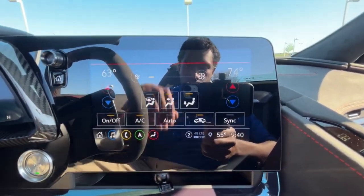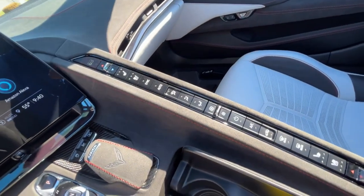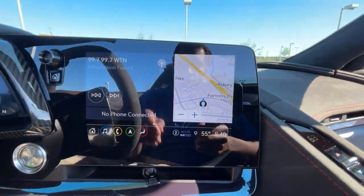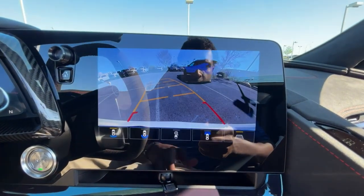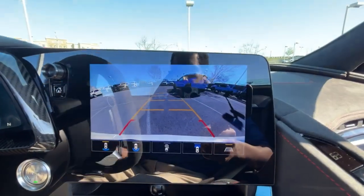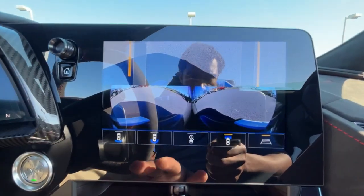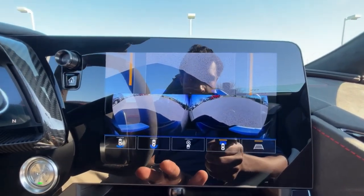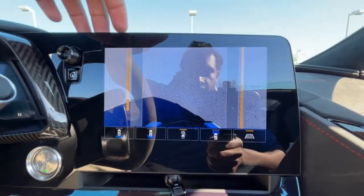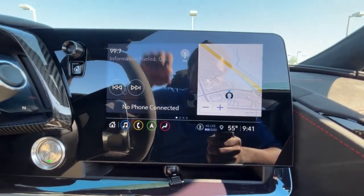You can use the screen or the buttons — the screen is actually pretty easy to use. Pulling up the backup camera, you get a really nice high-definition picture with guidelines that follow as you turn the steering wheel. You also get a front camera, which I love because it lets you make sure you're not about to curb the front. There are several different camera views you can cycle through, including a zoomed-in view.